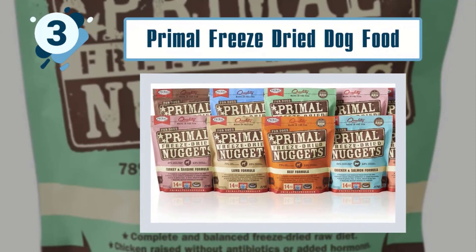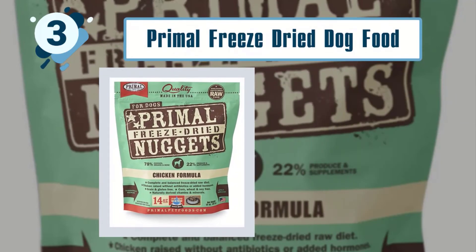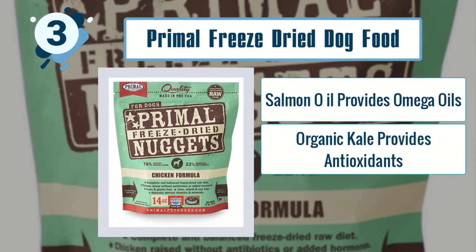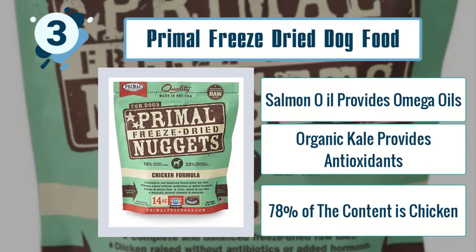Some best features of Primal Freeze-Dried Dog Food: salmon oil provides omega oils, organic kale provides antioxidants, and 78% of the content is chicken.